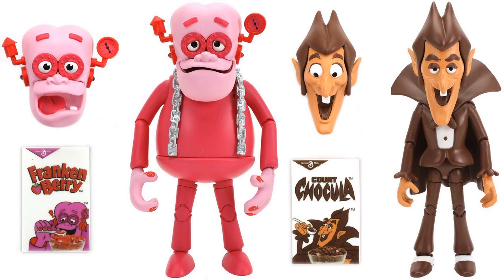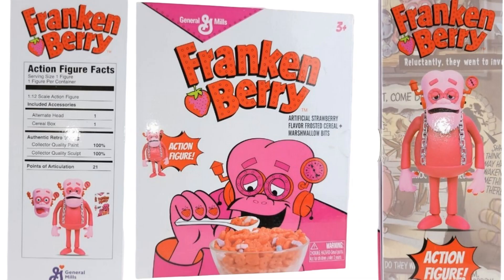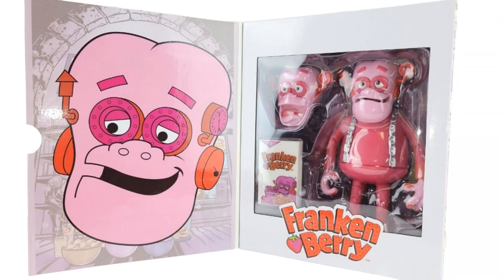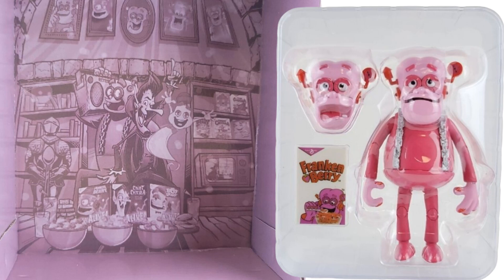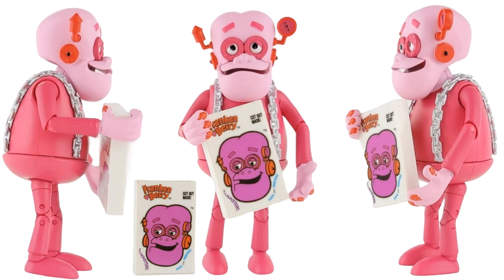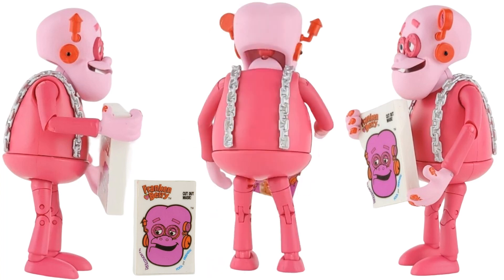Here is Frankenberry in package from all different angles. You can see the package flips open and you can see the figure inside the plastic, with a really cool looking background. Showing the figure from the front and from the back — it comes with a little cereal box, and the cereal box says 'Fool Your Friends — cut out monster masks,' so you got a mask you could cut out, just like those old cereal boxes.